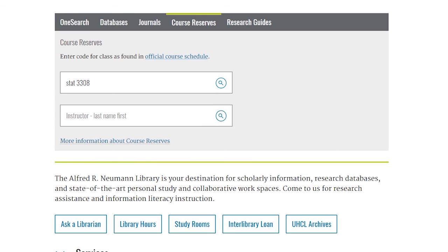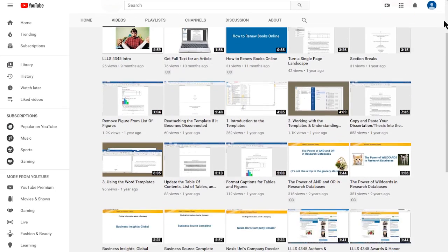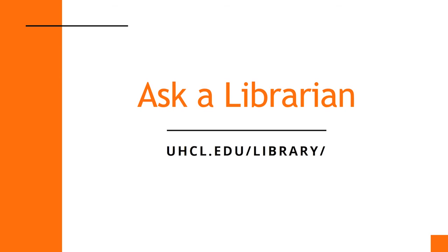Be sure to click the link titled More Information About Course Reserves to read about borrowing limits for course reserve items. For more helpful videos, check out the Newman Library's YouTube channel, and if you have any questions, don't hesitate to ask a librarian.